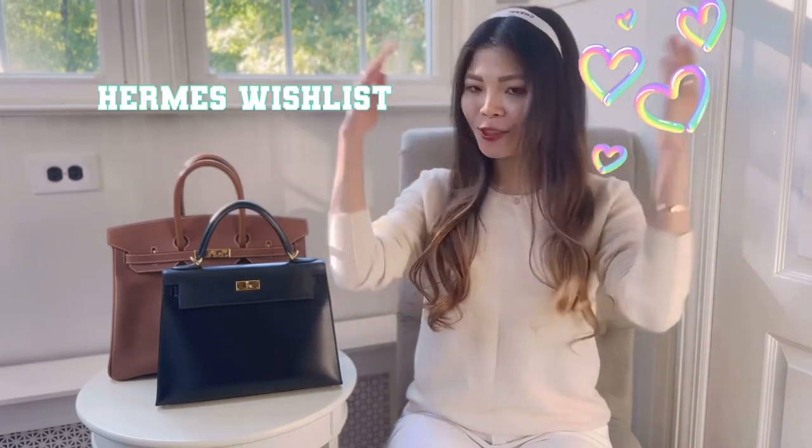Hi everyone, this is Cece, welcome back to my channel. Today I have a very fun topic — my wish list. What triggered me to do this video is that Christmas is around the corner. It's now November, and once you get to November, Christmas feels like it just comes quickly within a matter of like two weeks.